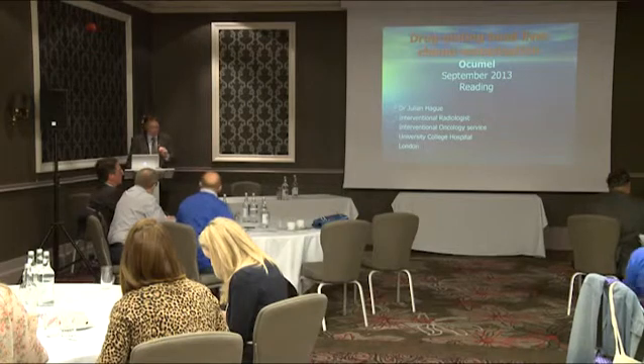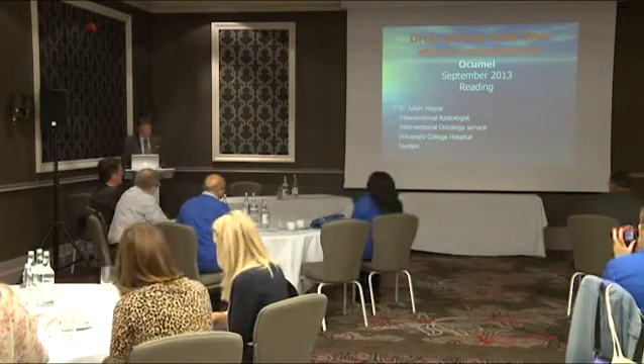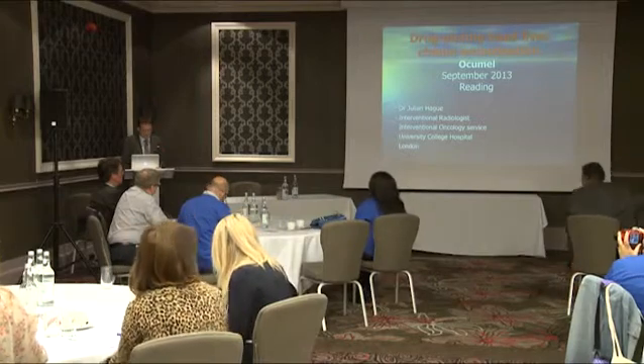My name is Julian Haig, I'm an interventional radiologist from London, and I'd just like to say thank you to Catherine for the invitation to come and speak today.